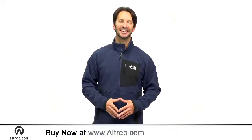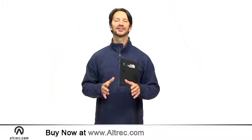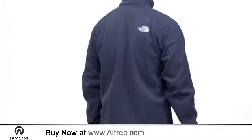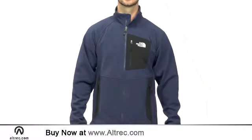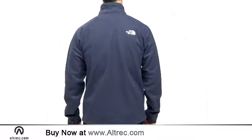Hi, I'm Sam with Alltrek.com. Check out the refined, casual look of the North Face Lobo Jacket. The Lobo's textured fleece offers a refreshing wool sweater-like appearance. It still offers all of the performance and technical properties of traditional outdoor fleece,